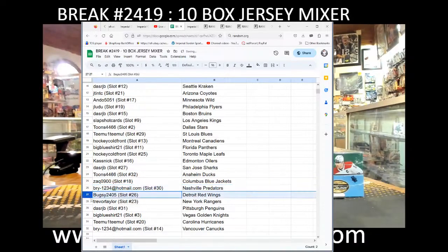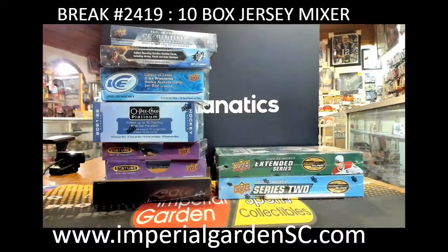Bry with the Predators, Bugsy with the Red Wings, Trevor Taylor with the Rangers, DashRJB with the Penguins, Big Blue Shirt with Vegas, Teaming with Carolina, Bry one two three four with Vancouver. Give everyone a couple minutes here — posting the teams up on the site.